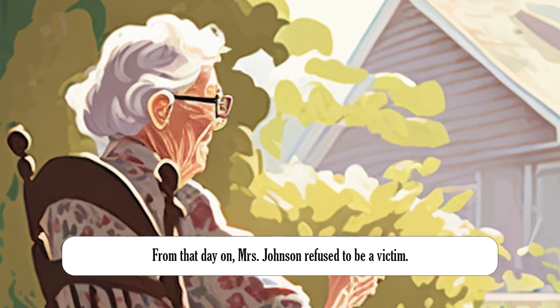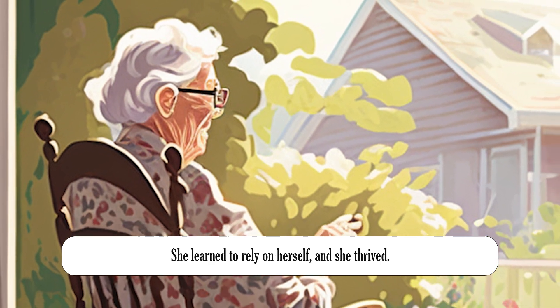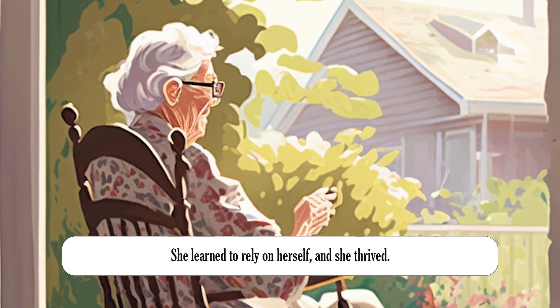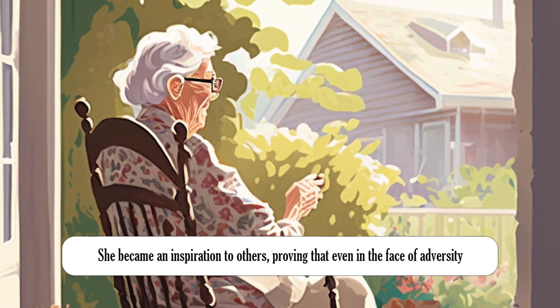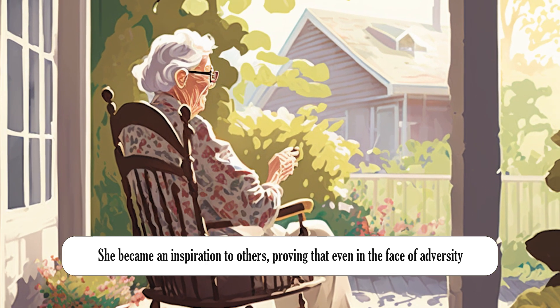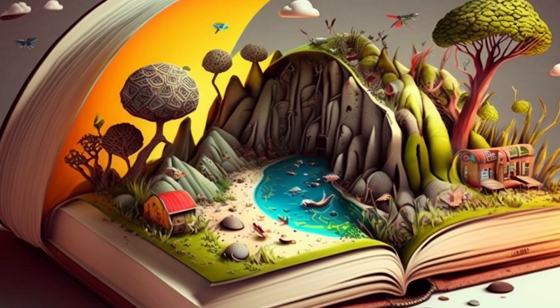From that day on, Mrs. Johnson refused to be a victim. She learned to rely on herself and she thrived. She became an inspiration to others, proving that even in the face of adversity, one can always rise above it. And that's the end of the story.